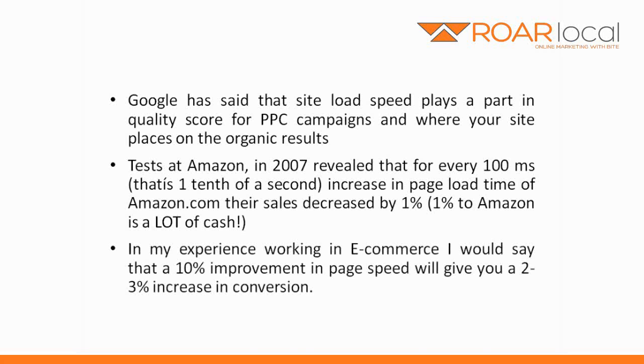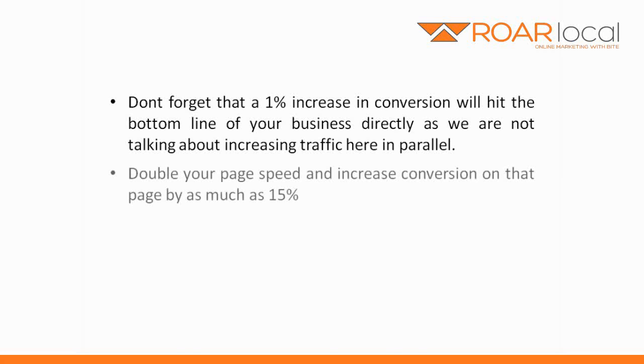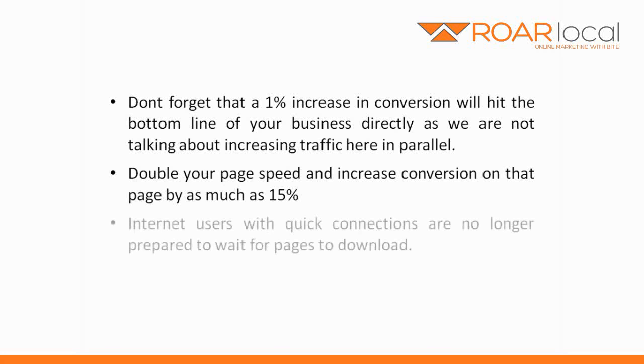In my experience working in e-commerce, I would say that a 10% improvement in page load speed will give you a 2–3% increase in conversion. Don't forget that a 1% increase in conversion will hit the bottom line of your business directly, as we're not talking about increasing traffic here in parallel. Double your page speed and increase conversion on that page by as much as 15%.